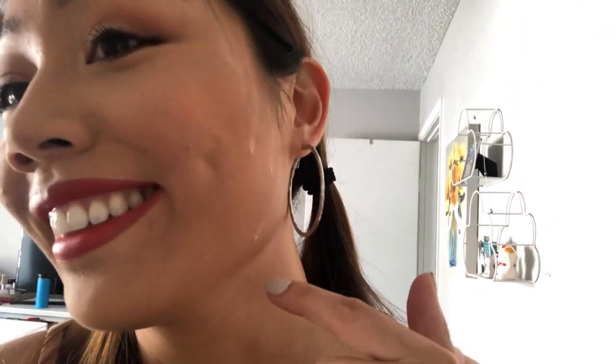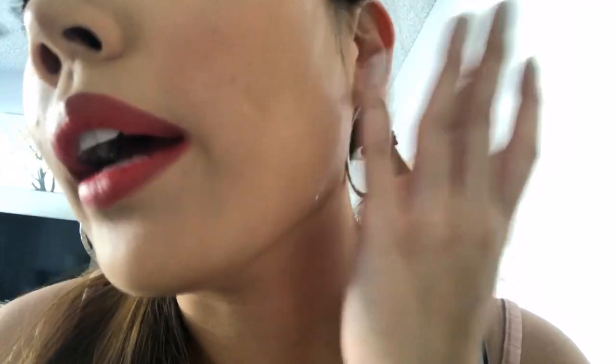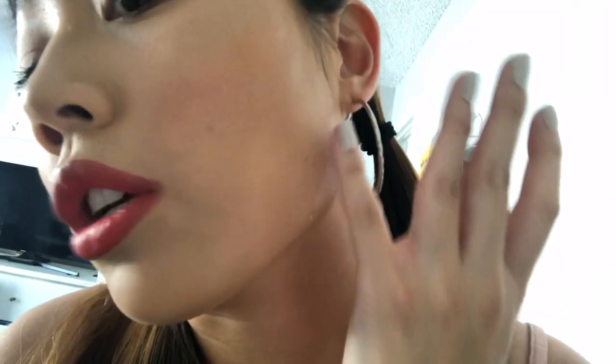For my forehead to not look shiny at all is a big deal — you can see the sweat brimming there but it's not affecting the foundation. I'll dab away the sweat so you guys can see — it's not really affecting the foundation. It did say it was sweat-proof, so yeah, all right, see you guys in a bit.